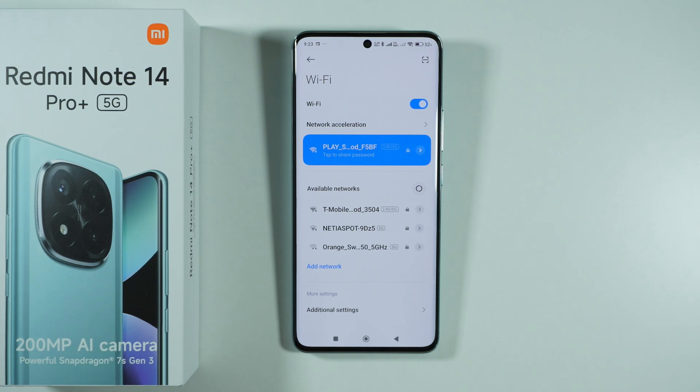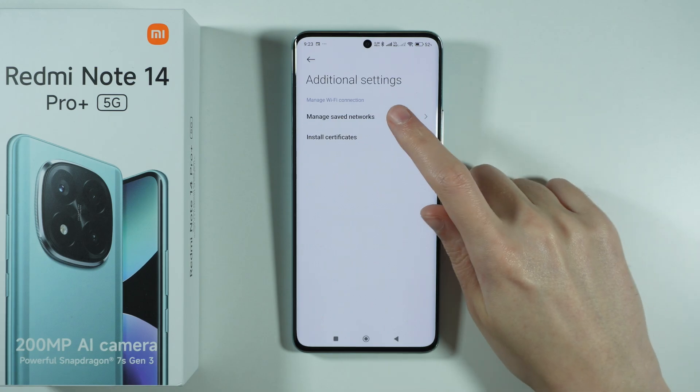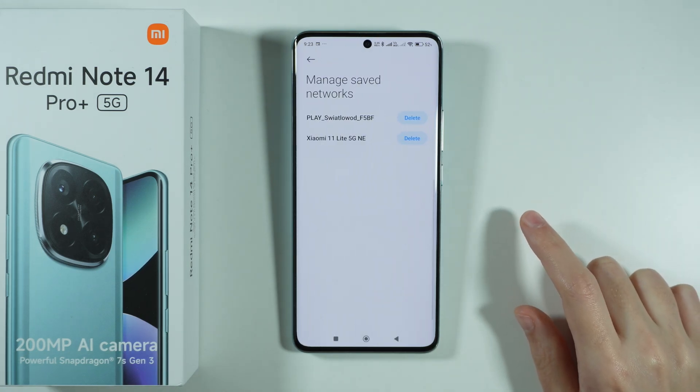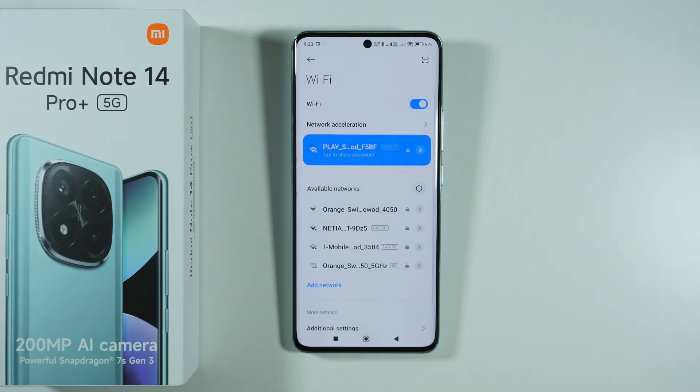Now, if you have been connected to a network in the past but now you cannot detect it and it doesn't connect, then go to additional settings and manage saved networks. Here you can delete those networks, and that might help as well.